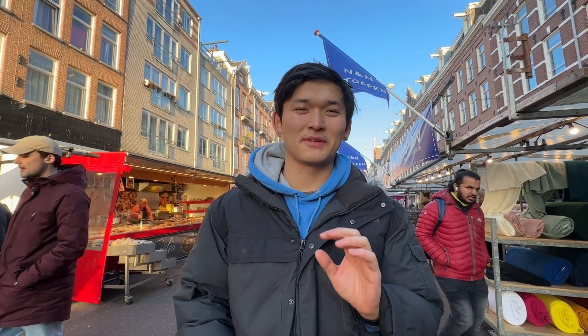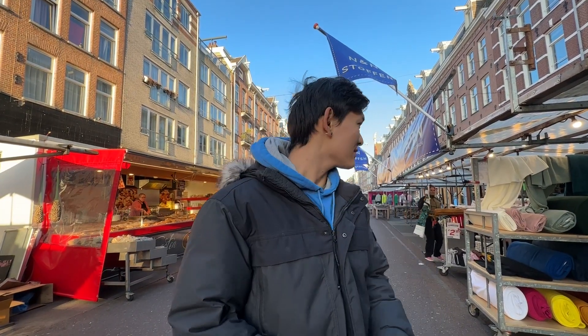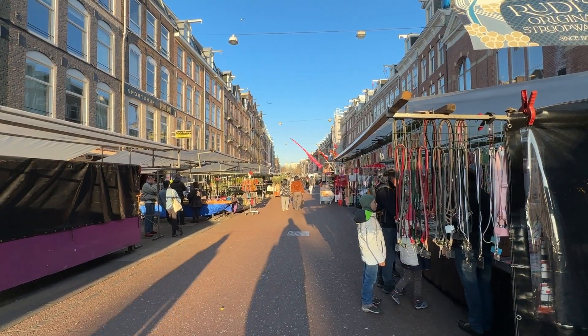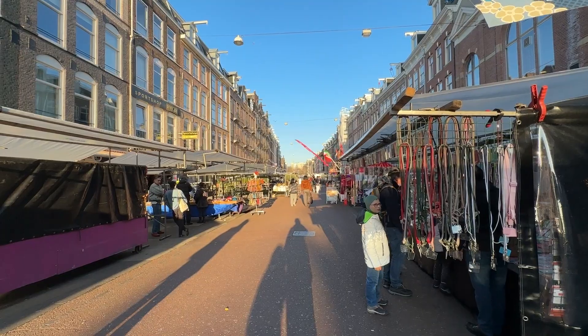Right now we're at the Albert Cuyp Market on Albert Cuyp Street — Albert Cuyp is the name of a 17th-century painter. It looks like it's 5 o'clock and a lot of people are packing up, but it looks like an amazing street market all the way down both sides. We're planning on coming back tomorrow for fruit stands, clothing stands, some traditional Dutch food like poffertjes, and we're on the lookout for an authentic stroopwafel.